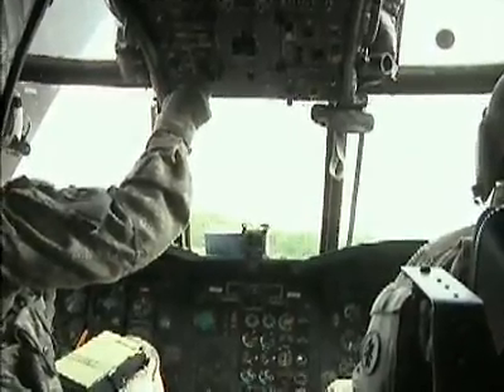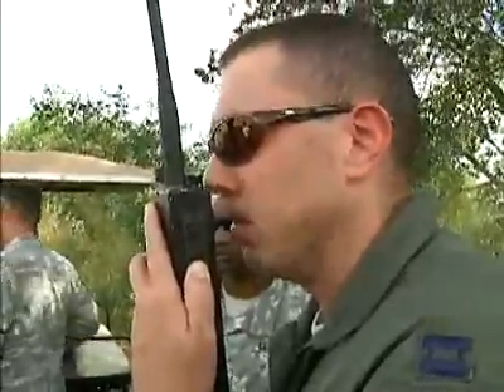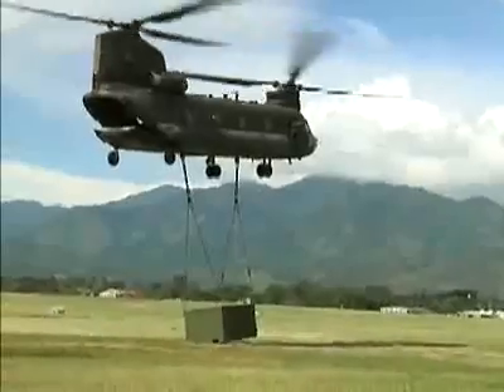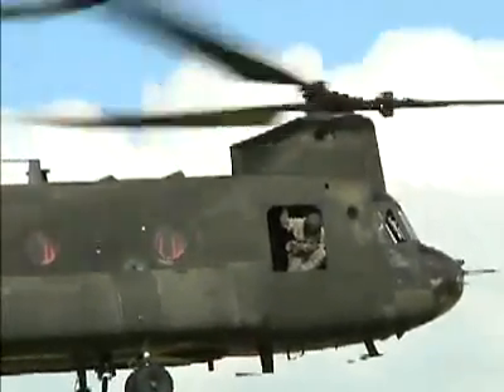One of the benefits of this system is getting it to the needed area as quickly as possible. The other day we proved that we could lift this thing with a Chinook. It's an ISU-60 container — a standardized container that can be shipped on just about any military conveyance.